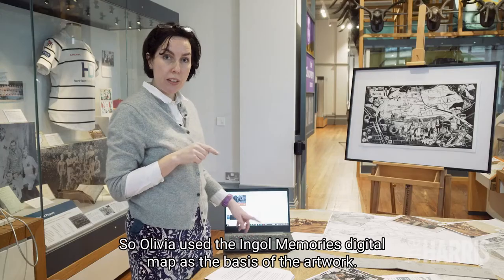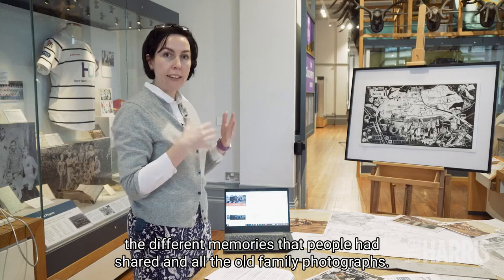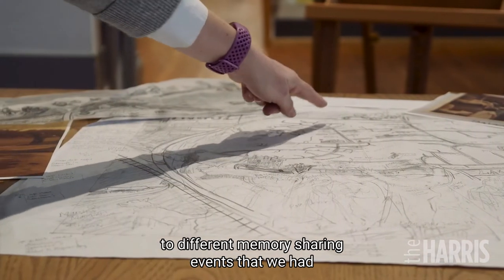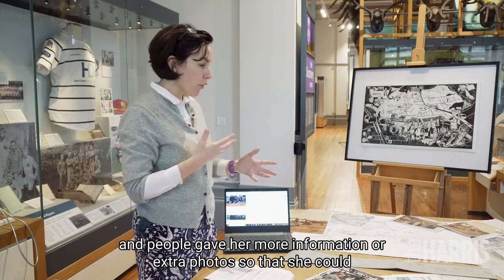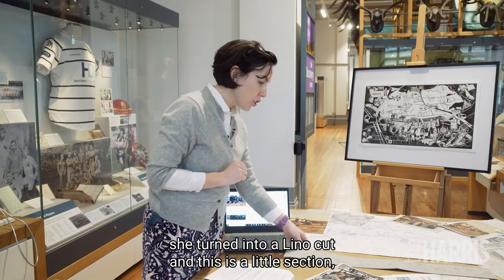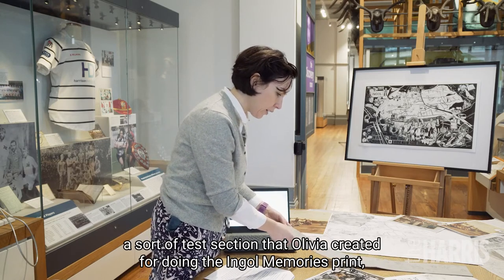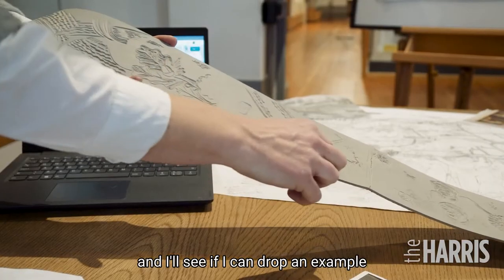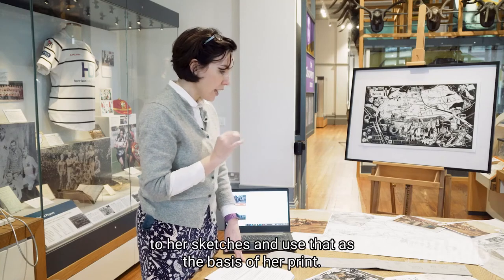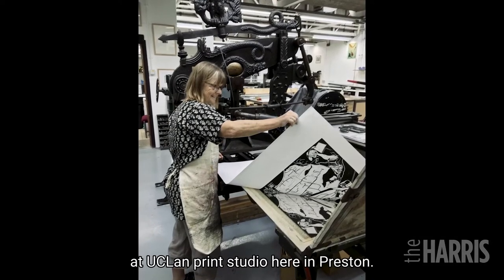Olivia used the Ingle Memories digital map as the basis of the artwork. She explored all the different memories that people had shared and all the old family photographs, and she started out by creating sketches. She brought her initial sketches along to different memory sharing events, and people gave her more information or extra photos so she could fill out the detail of the artwork. She then turned those sketches into a lino cut — this is a little test section that Olivia created. I'll try to drop an example off at your school, Year 5, so you can have a look at a lino cut.